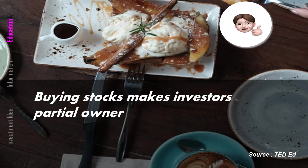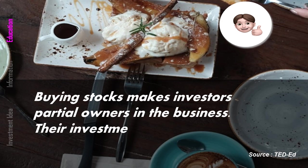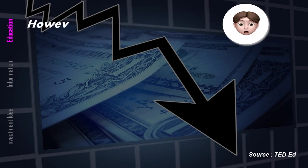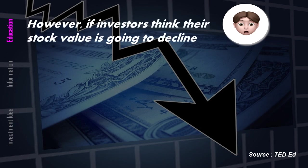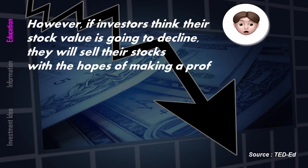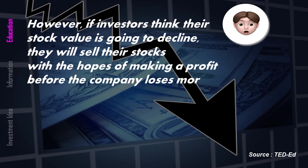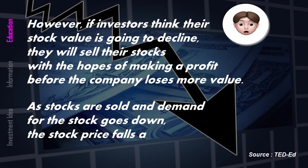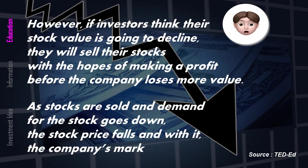Buying stocks makes investors partial owners in the business. Their investment helps the company to grow. However, if investors think their stock value is going to decline, they'll sell their stocks with the hope of making a profit before the company loses more value. As stocks are sold and demand for the stock goes down, the stock price falls and would hit the company's market value.